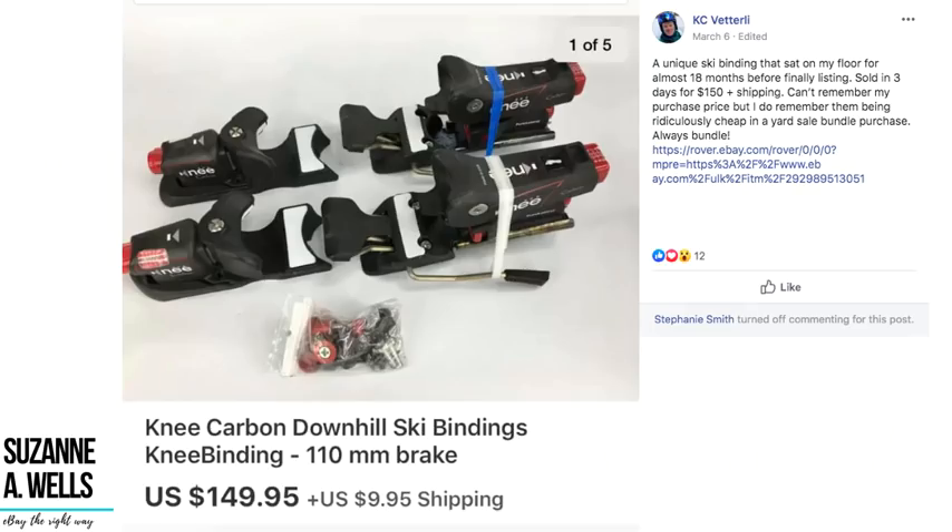Casey Vetterly sold a unique knee carbon downhill ski binding set that sat on his floor for almost 18 months before finally listing. It sold in three days for $150 plus shipping — purchase price was ridiculously cheap in a yard sale bundle. The lesson here is get these things listed because they can't sell and you can't make money on them unless they are listed. The fun is always in going out and getting stuff, but the discipline comes in getting those listings up.